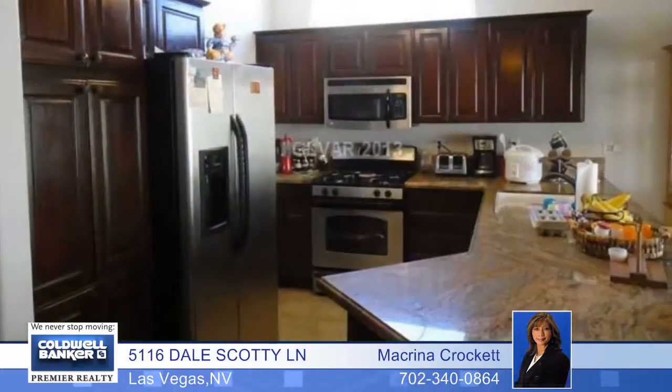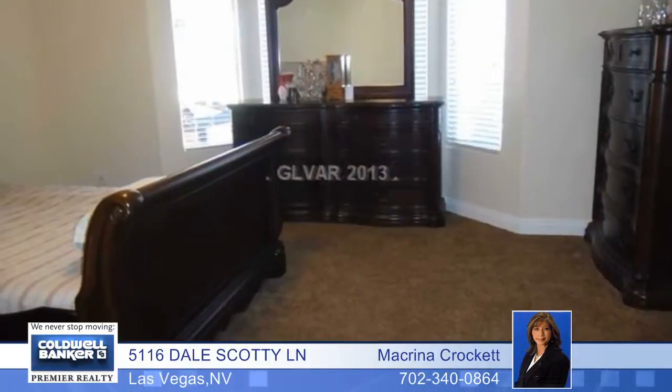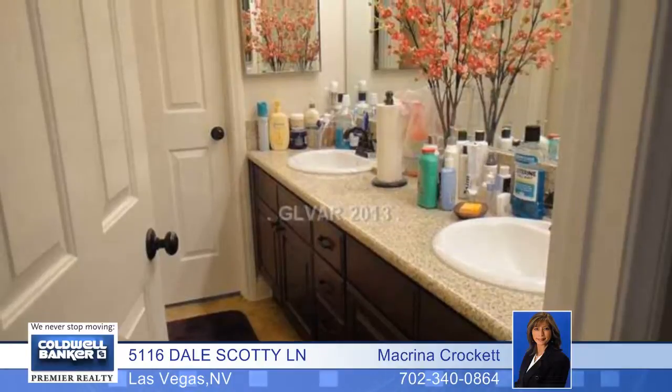Located in a lovely gated community, this highly upgraded beautiful one-story home features four bedrooms and two baths. You'll enjoy upgraded cabinets with granite countertops, a stunning well-manicured yard with lots of fruit-bearing trees, and a sparkling spa and swimming pool with waterfalls.